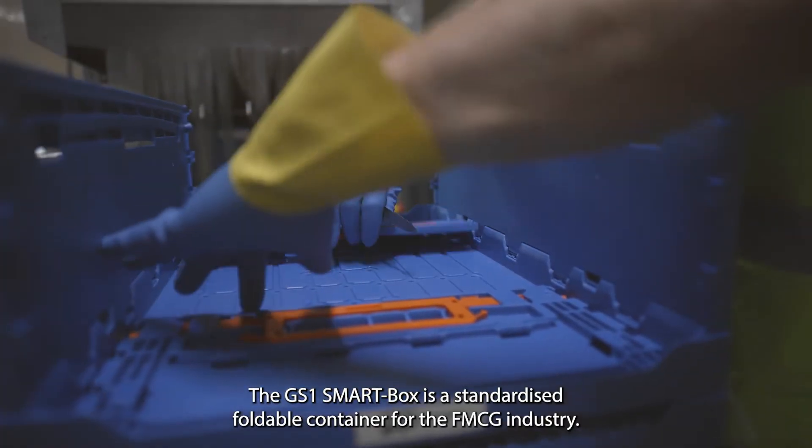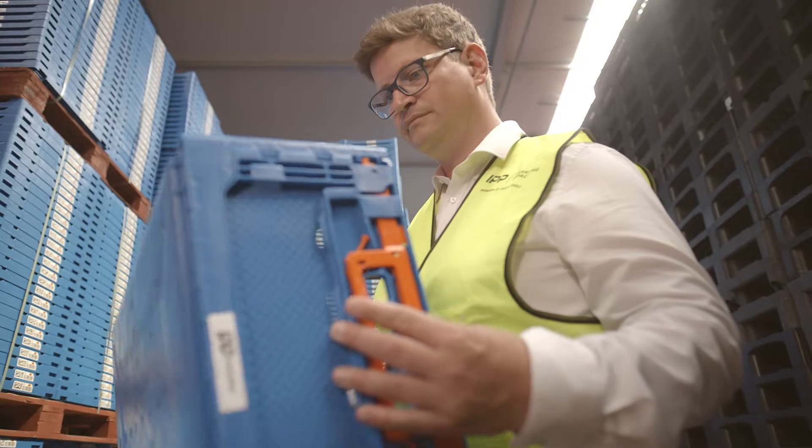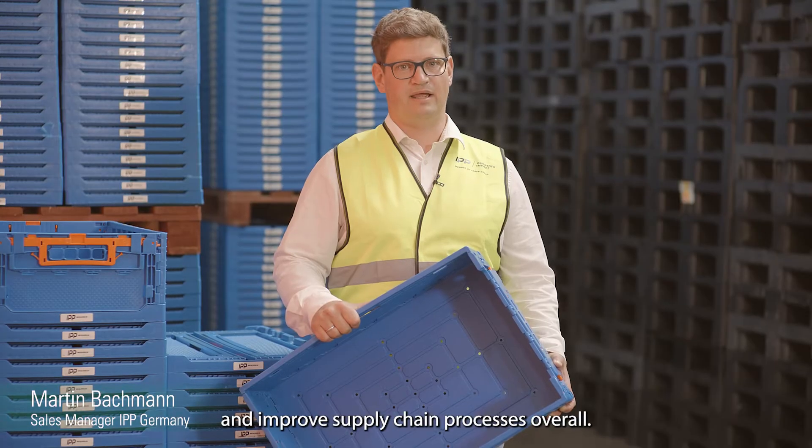The GS1 smart box is a standardized foldable container for the FMCG industry. It has been developed to reduce cost, eliminate waste, and improve supply chain processes overall.